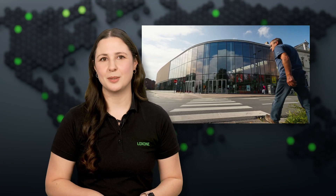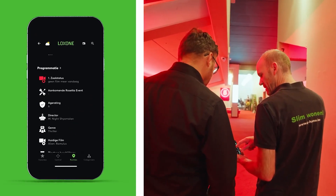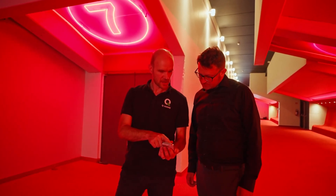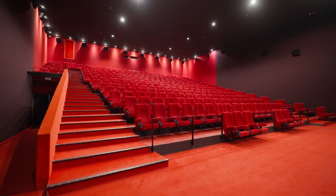Last but not least, let's have a look at this stunning project implemented in Belgium. Welcome to City Scoop in West Flanders, a movie theater that's just been transformed with Luxon Automation. What's particularly convenient about the system is the clarity — you can immediately see what is on or off, as well as which movies are playing at any given time. This allows staff to instantly see what's happening in the building through a single app.